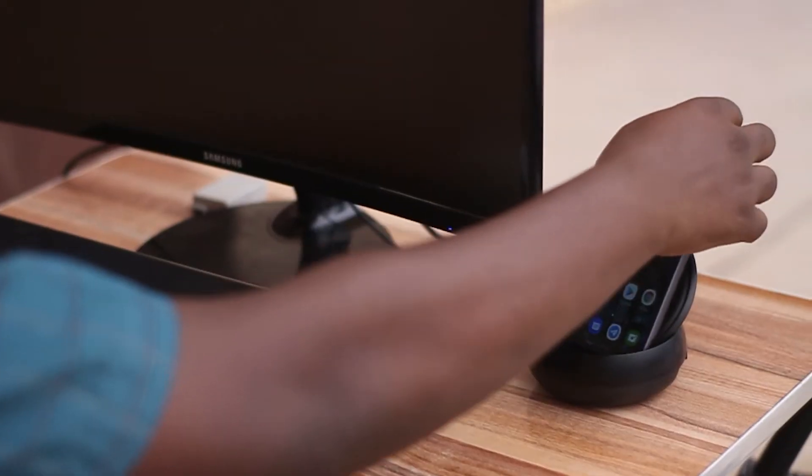I had to come outside and set up by the roadside to show you how cool the Dex dock or Dex on Samsung devices is. What you need is your phone, and then you have your PC, your dock, your mouse and keyboard — like a system unit and everything. And then you just put your phone in the dock.